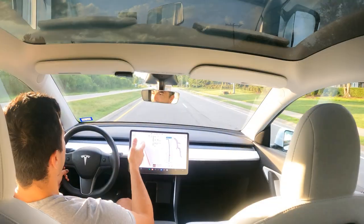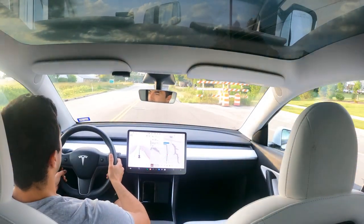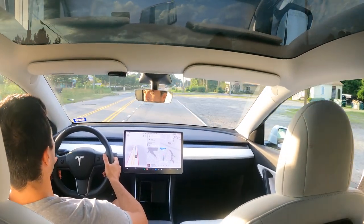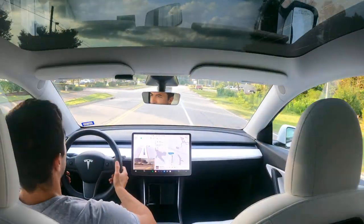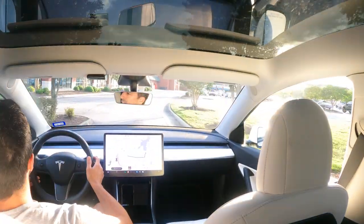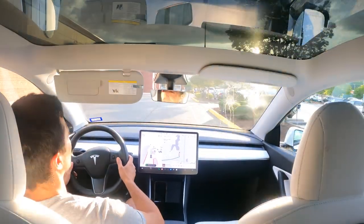It recognizes it's going to take a left before the stoplight. There's a short runway where a left lane pops up for that left-hand turn. I'm bumping it down to 35 to give it more time. The left lane just emerged — it was a little hesitant but it took it. There's a little merge island dividing two-way traffic in and out of the parking lot, but it handled that.